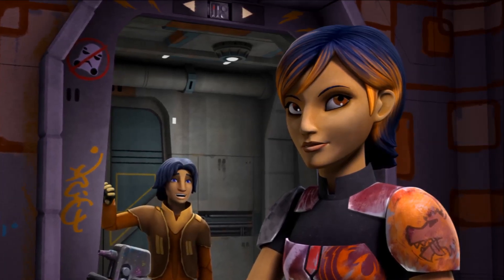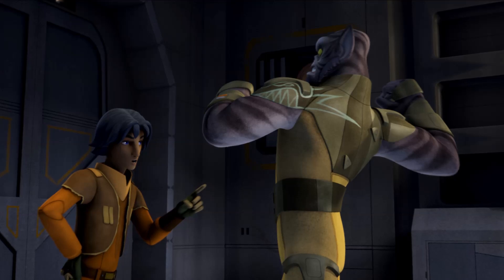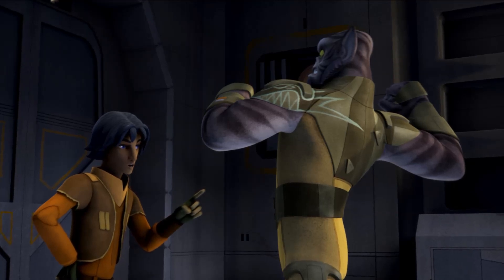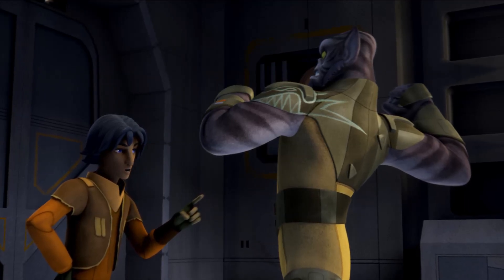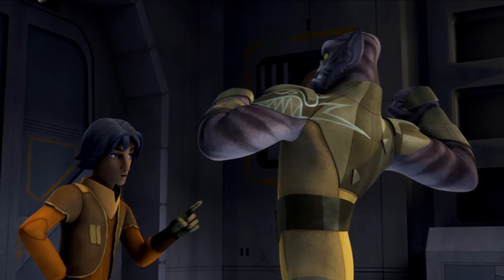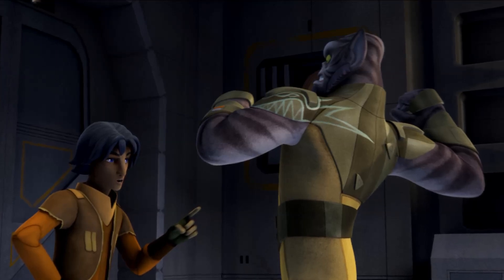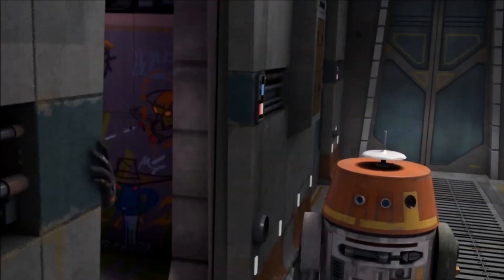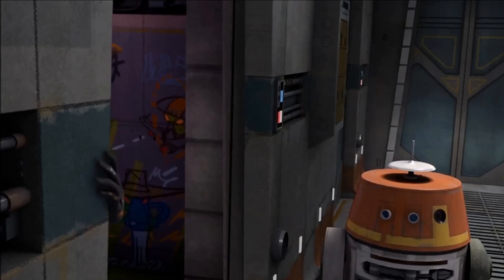I'm wondering what else she's painted, because in a minute we see something else. We have Ezra and Zeb going at it again because Chopper hides in Zeb's room and ends up zapping Zeb with a laser bolt. They start acting like brothers, bickering back and forth, until Ezra gets on the top bunk and it collapses down on Zeb because Chopper pulled the bolt out — which is pretty comical.